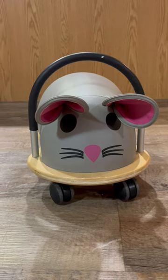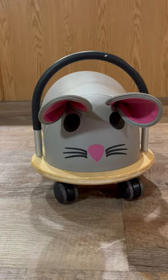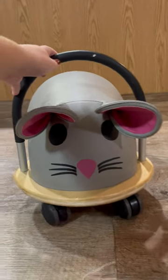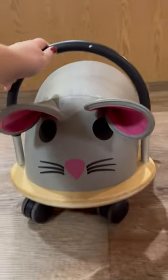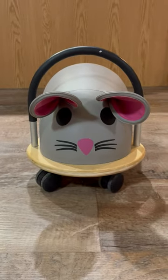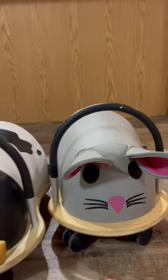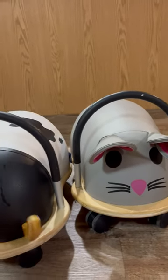This is the best kids ride-on toy. It's the Prince Lionheart Wheelie Bug. It rides so smoothly. The wheels are awesome — they're so sturdy. Anyone know how I know it's the best? We had to buy a second one. We have the mouse and the cow.